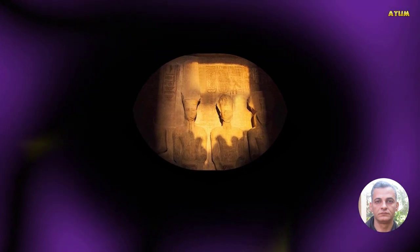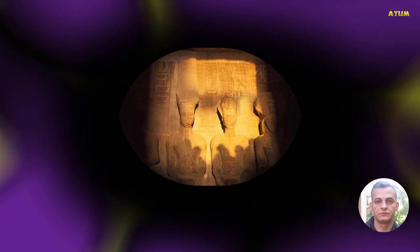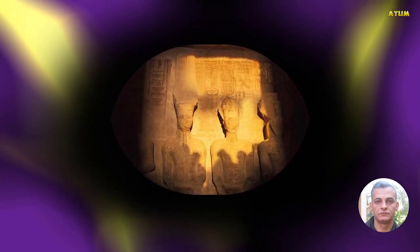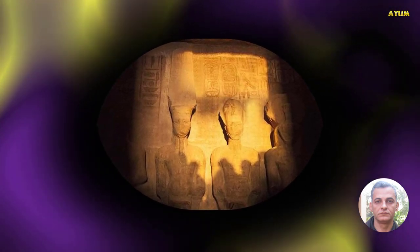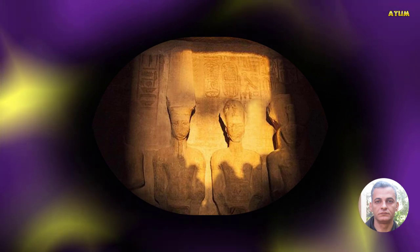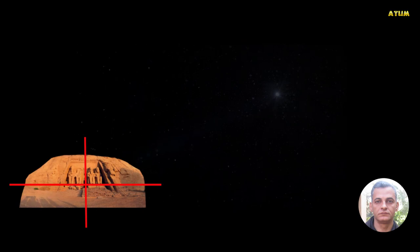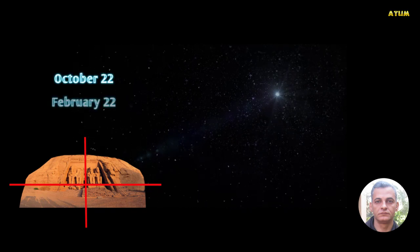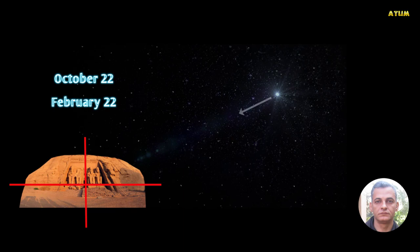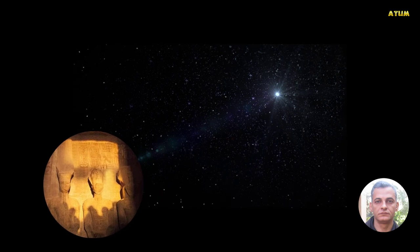The sun shines on the face of the statue of Ramesses II inside the sanctum of the Temple of Abu Simbel. This astronomical phenomenon is witnessed twice a year by thousands of tourists from all over the world. It is believed that the axis of the temple was positioned by the ancient Egyptian architects so that on October 22 and February 22, the rays of the sun would penetrate and illuminate the sculptures on the back wall.